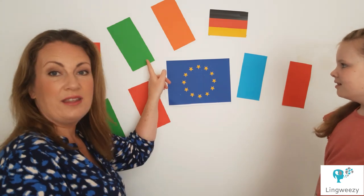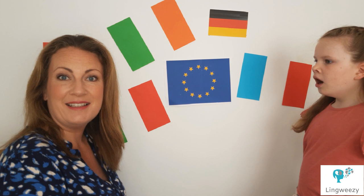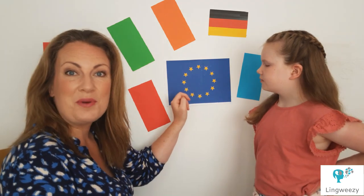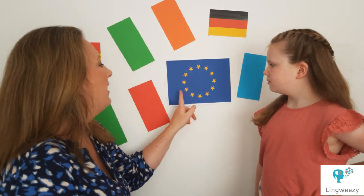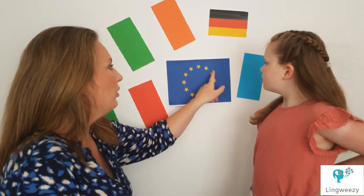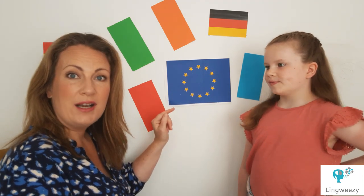Did you know that the Irish flag was actually designed by a French lady? In here we have the European flag — that's what we're celebrating today. The colours are bleu and jeune, and these stars are called les étoiles.